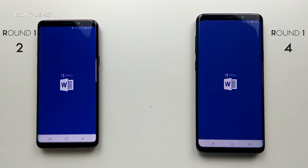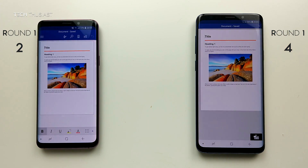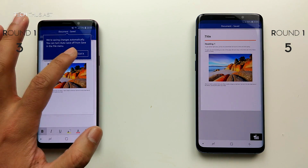Next is Microsoft Word — open up a template — and they both opened up at the same time.